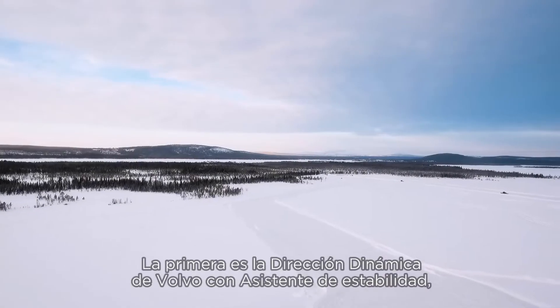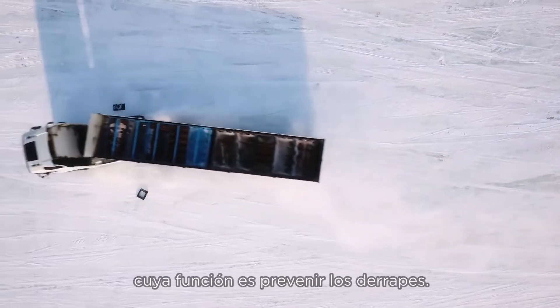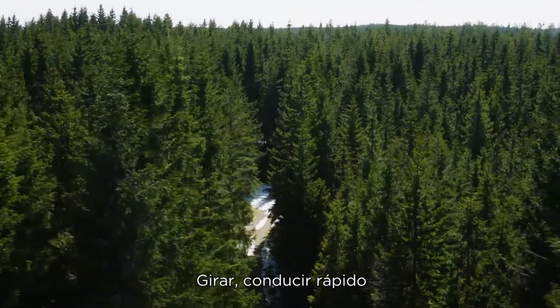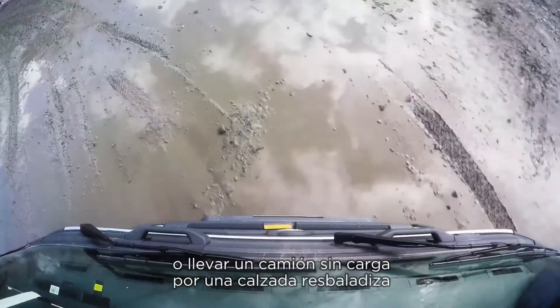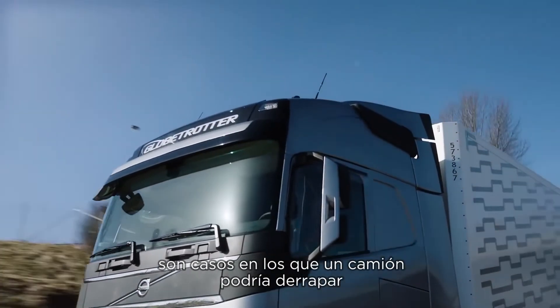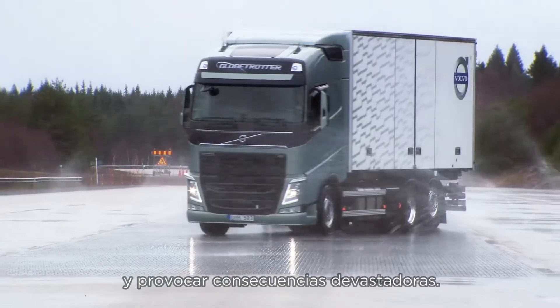The first feature is Volvo Dynamic Steering with Stability Assist, which is designed to prevent skidding. Cornering, driving at high speeds, or driving a truck without a load in slippery conditions are all situations that can make a truck start to skid with severe, devastating consequences in traffic.